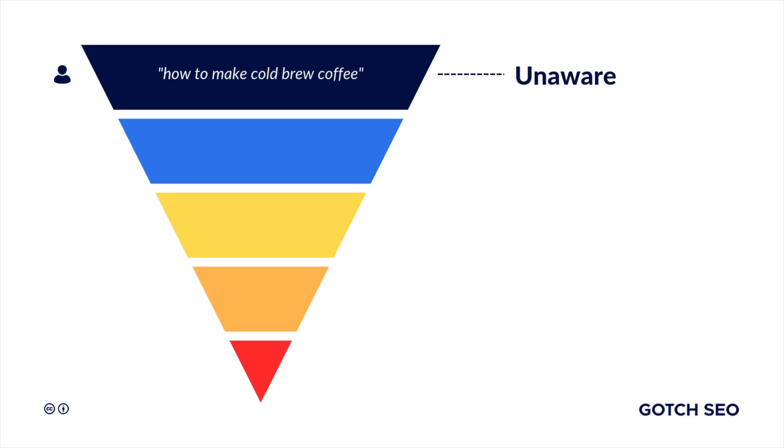In this content — typically blog posts — you'd inform the prospect about dark roast and its benefits. Then two things can happen: you can push the searcher to another page on your website to educate them, or get them to subscribe to your email list. However, 97% of searchers at this stage will leave your website without taking any action. If you install a pixel on your website, you can retarget these visitors with more content marketing to push them deeper into your funnel.